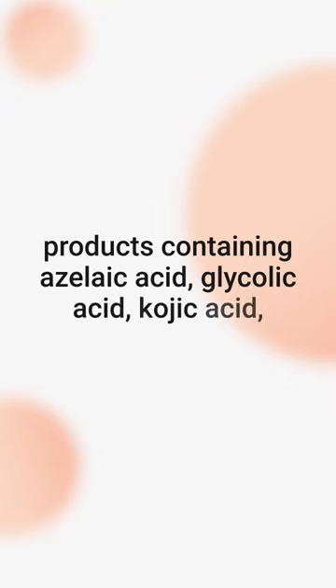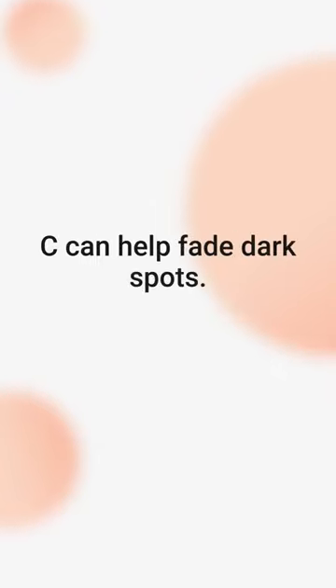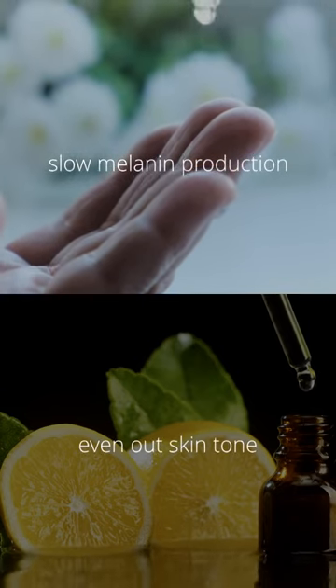Once you've eliminated the cause and protected your skin, products containing azelaic acid, glycolic acid, kojic acid, retinoids, or vitamin C can help fade dark spots. These ingredients can slow melanin production and even out skin tone.